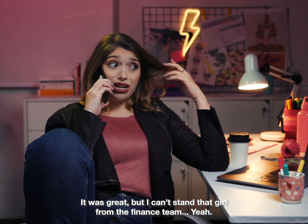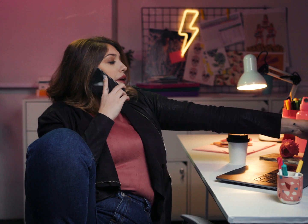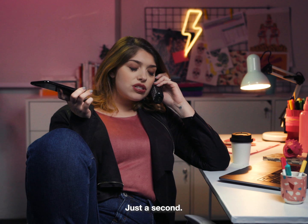Okay, bye. It was great, but I can't stand that girl from the finance team. Wait a minute. Support team? Just a second.